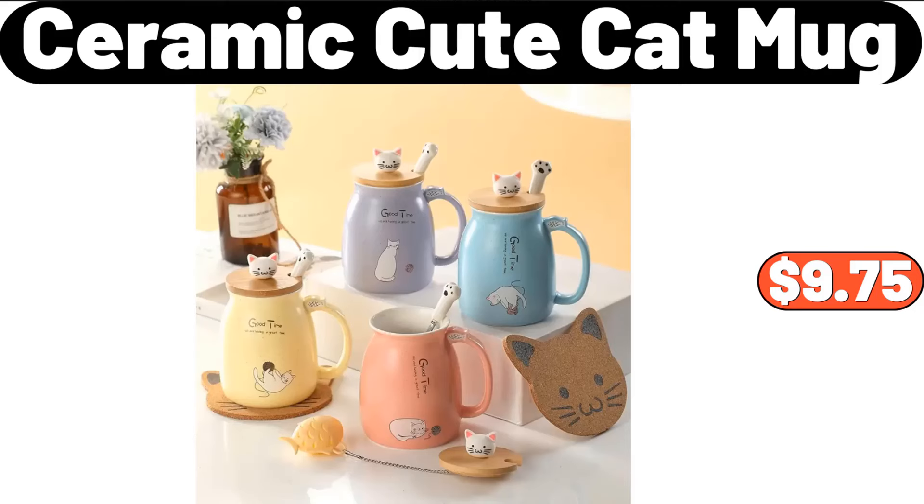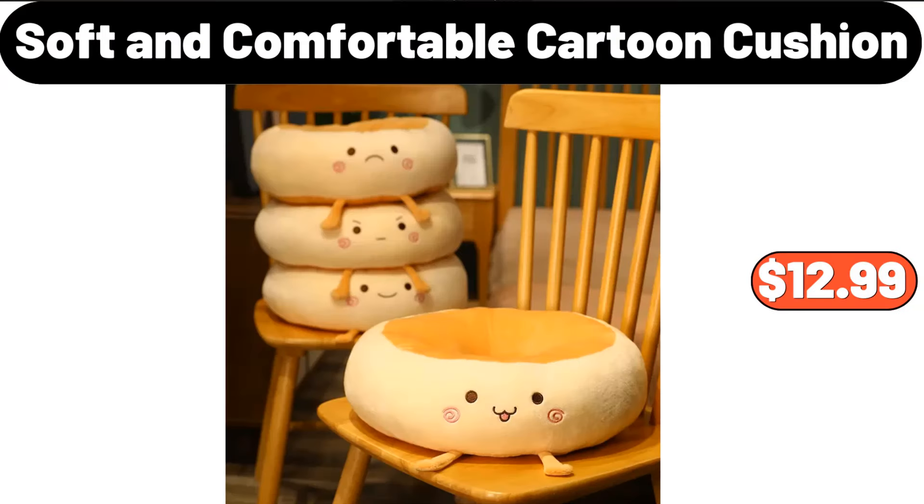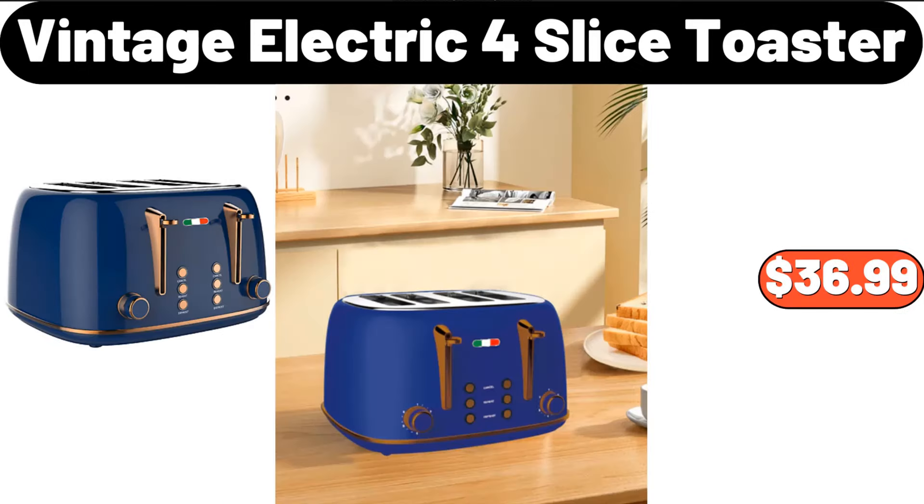Ceramic Cute Cat Mug, $9.75. Adobo Marinated Shrimp, $6.49. Soft and Comfortable Cartoon Cushion, $12.99. Vintage Electric 4-Slice Toaster, $36.99.